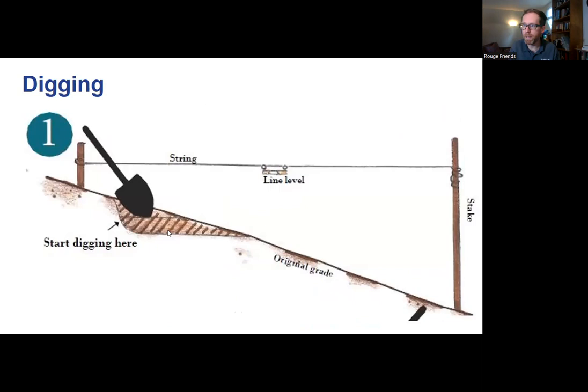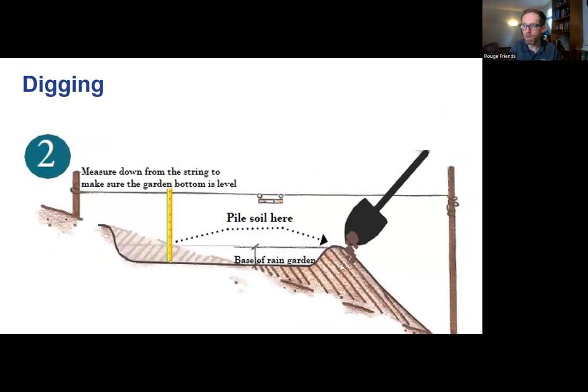Quick overview on how to dig: the easiest way to save your back and reduce overall digging is to balance the cut and fill. Dig down on the upslope and pile soil on the downslope to create your berm area. Use a string level with a line level attached to keep yourself honest. You want the garden space to be as flat as possible across the whole rain garden - maybe a quarter inch of variation. Flatness is how rain gardens work.